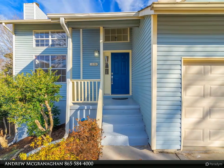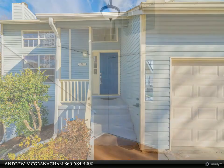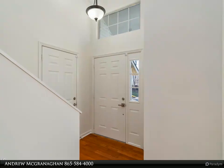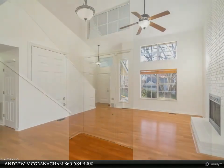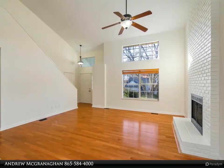Separate entrance for possible rental income or living quarters, and full bath, bedroom, and extra storage. The main level features soaring ceilings, an open plan, updated kitchen with granite counters, breakfast bar, newer appliances, and hardwood flooring throughout.